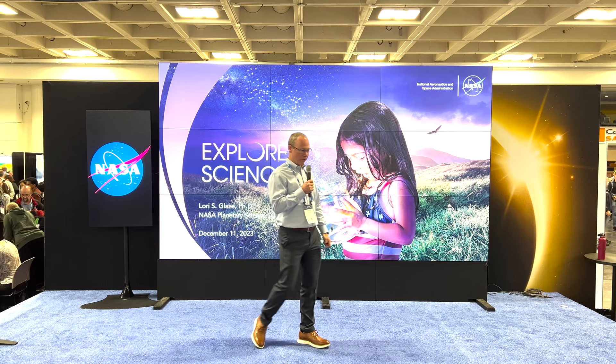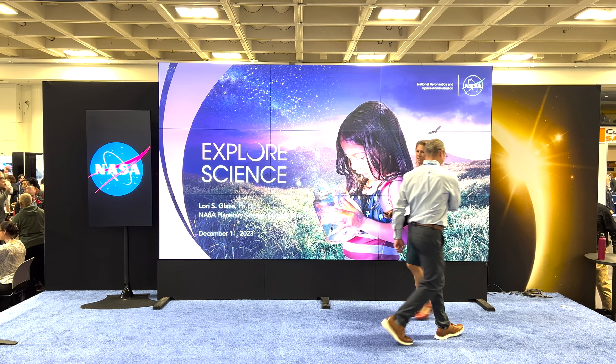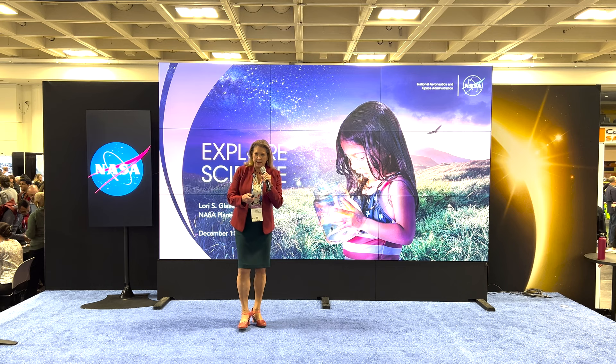Our Associate Administrator Nikki Foxx, and finally I'd like to introduce to the stage Dr. Lori Glaze, who is our Division Director for NASA Planetary Science. All right, so good to be here — always fun to be at the hyper wall and give you some updates on really cool stuff that's been going on in planetary science over the last few months.